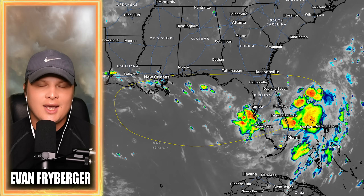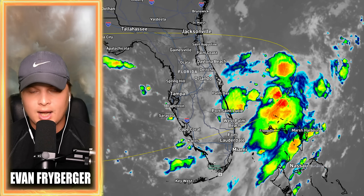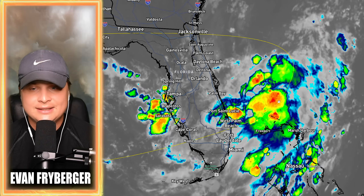Hello everyone, my name is Evan Freiberger and today we're going to be talking about this storm right over here off of the coast of Florida. As you can see, it is starting to really get some tropical activity going here.